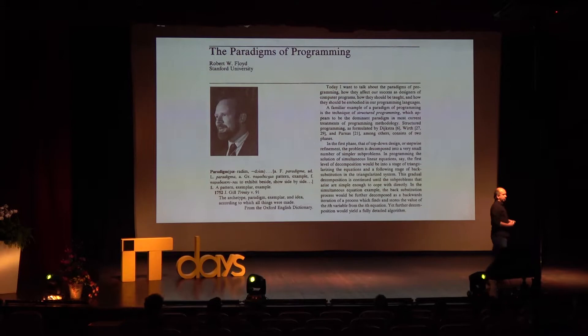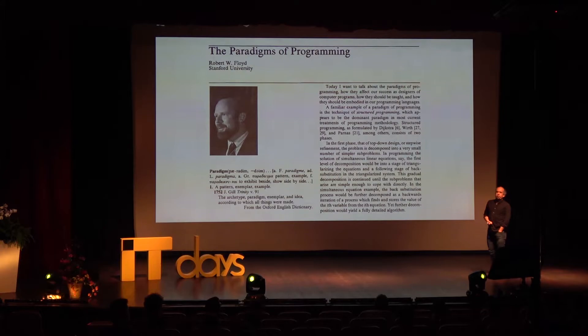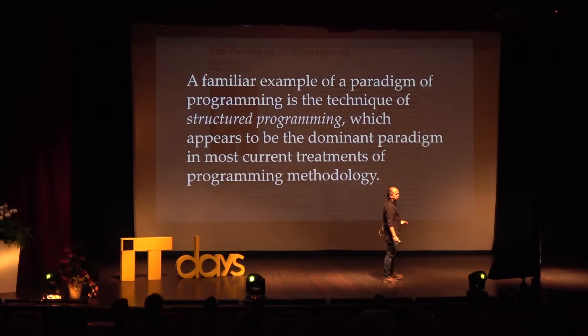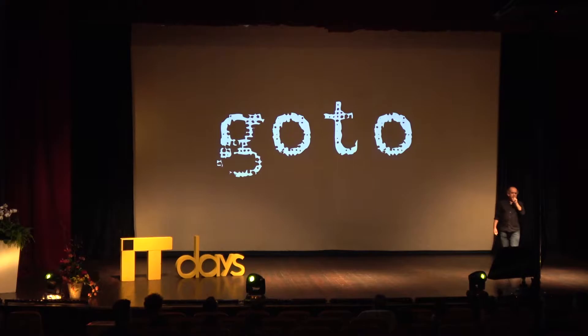Robert Floyd is who we have to thank — or blame — for the use of the word 'paradigm' in software. His popularity was boosted into software thanks to 'The Paradigms of Programming.' What he was talking about was not the narrow view we tend to have these days. We tend to view paradigms as, say, functional versus object-oriented as a contrary aspect. His vision was a lot deeper — what he would call a paradigm we now call patterns or architectural styles. He was talking of ways of thinking. He opens with: 'A familiar example of a paradigm of programming is the technique of structured programming, which appears to be the dominant paradigm in most current treatments of programming methodology.'